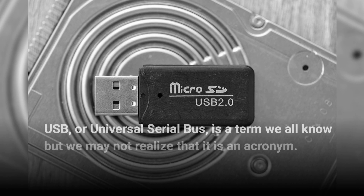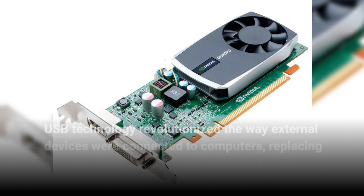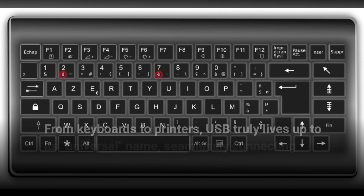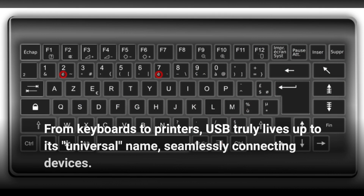USB, or Universal Serial Bus, is a term we all know, but we may not realize that it is an acronym. USB technology revolutionized the way external devices were connected to computers, replacing multiple ports with a single unified interface. From keyboards to printers, USB truly lives up to its universal name, seamlessly connecting devices.